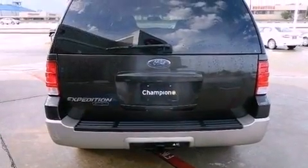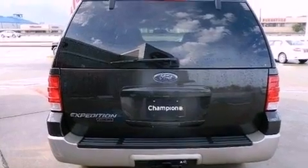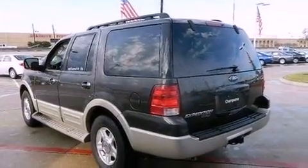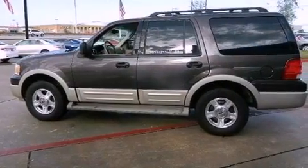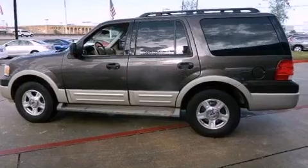Its top features include a double wishbone independent front suspension, a premium audio system, aluminum wheels, roof rails, and a tire pressure monitoring system. The following features are also included: